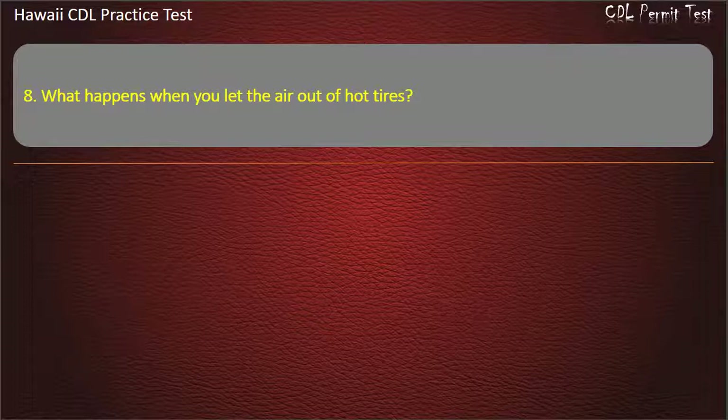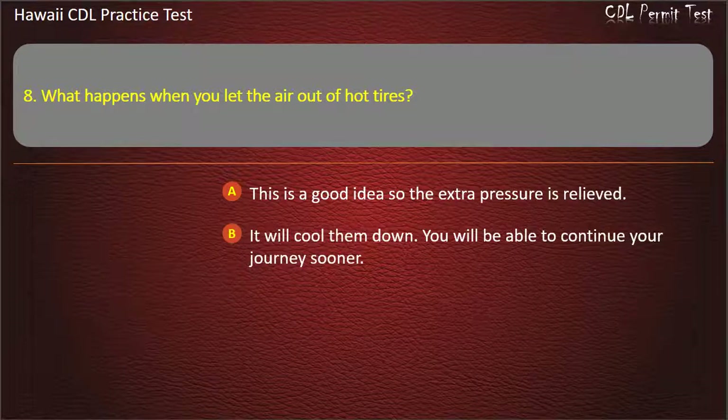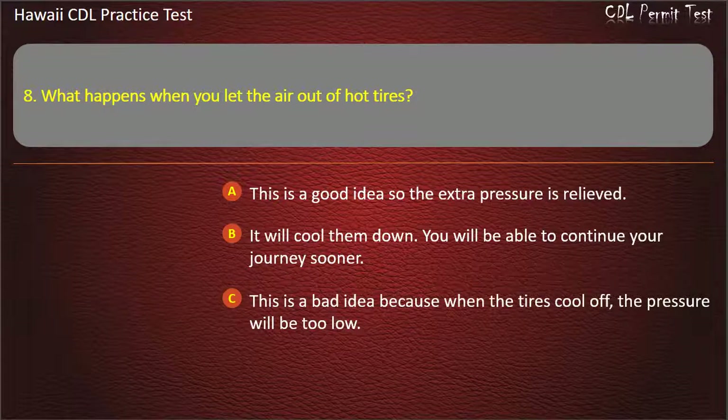Question 8: What happens when you let the air out of hot tires? This is a good idea so the extra pressure is relieved. It will cool them down and you will be able to continue your journey sooner. This is a bad idea because when the tires cool off, the pressure will be too low.